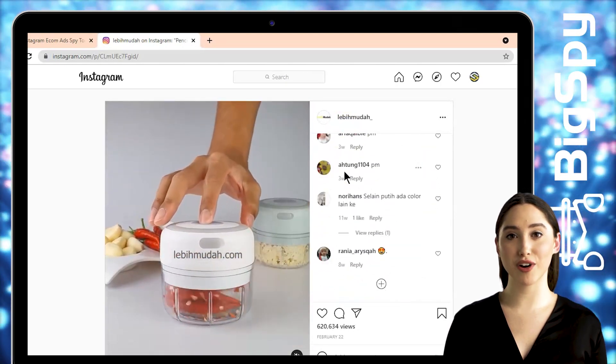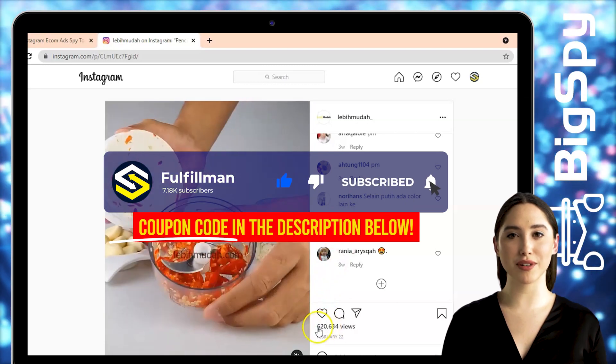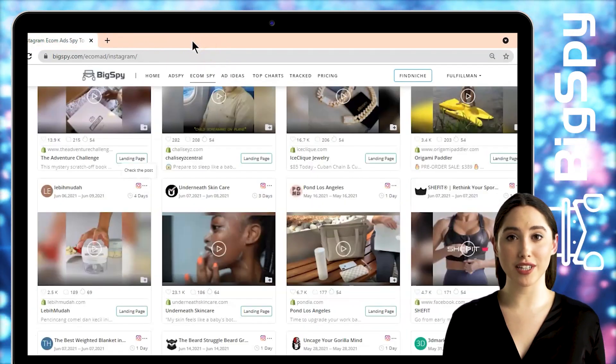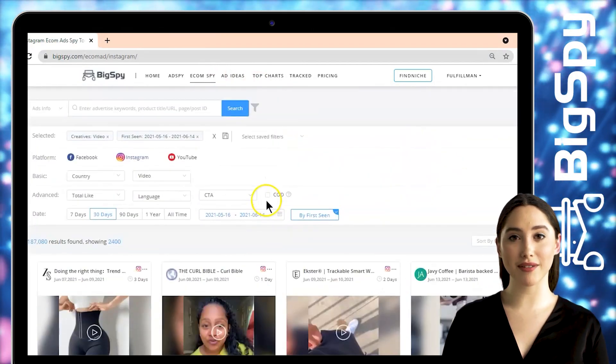That's all for this video. Please don't forget to click the Subscribe button and also hit the notification bell to keep you updated for more upcoming informative videos about product research and more. Thank you all for watching and have a great day.